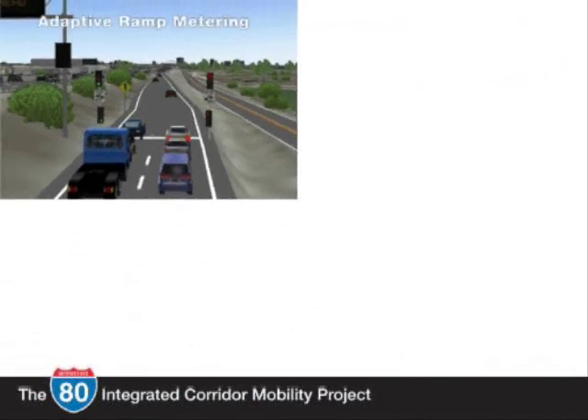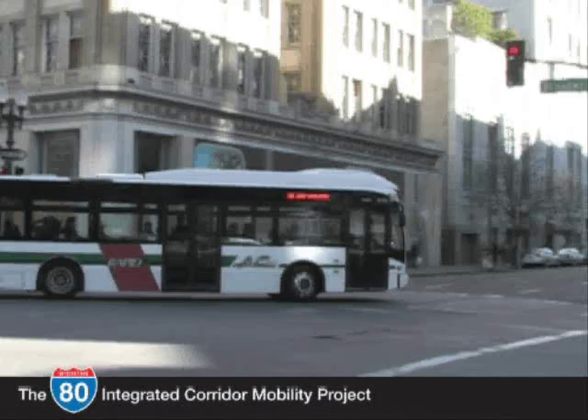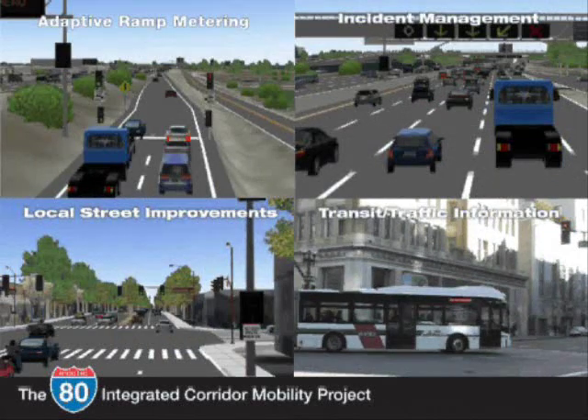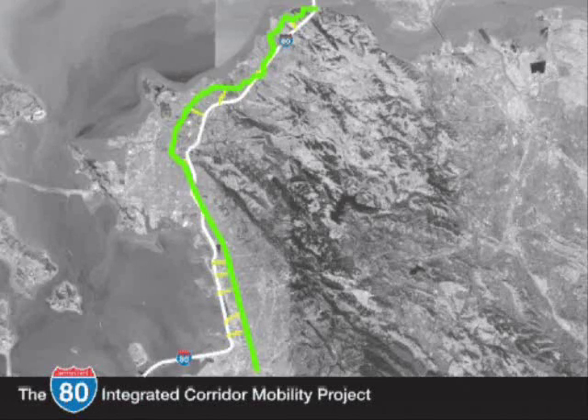Adaptive ramp metering, incident management, local street improvements, and transit and traffic information — each of these elements can individually help to improve the safety and efficiency of the I-80 corridor. But to really make a dent in traffic, all of the elements have to work together through a fully coordinated plan. The last element of the I-80 ICM project, and a very important one, is system integration.